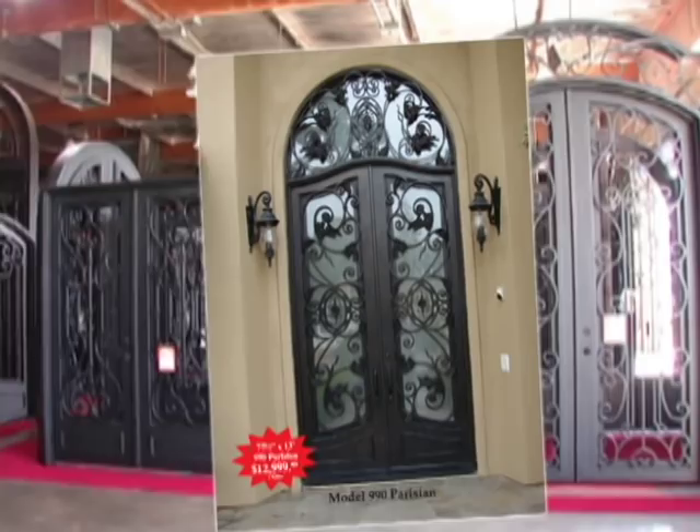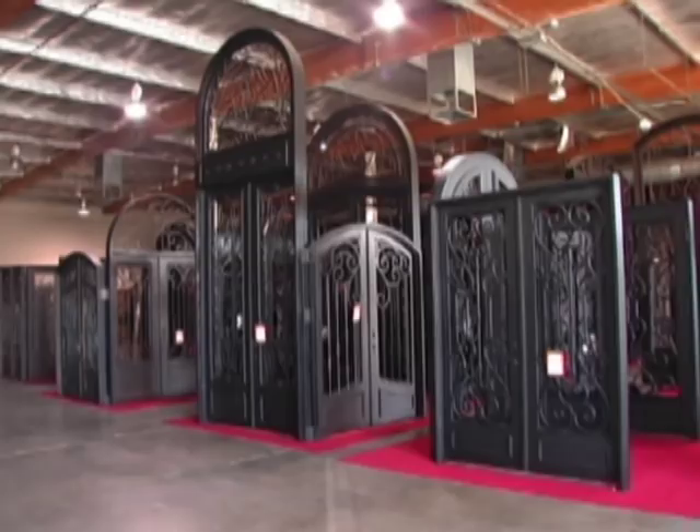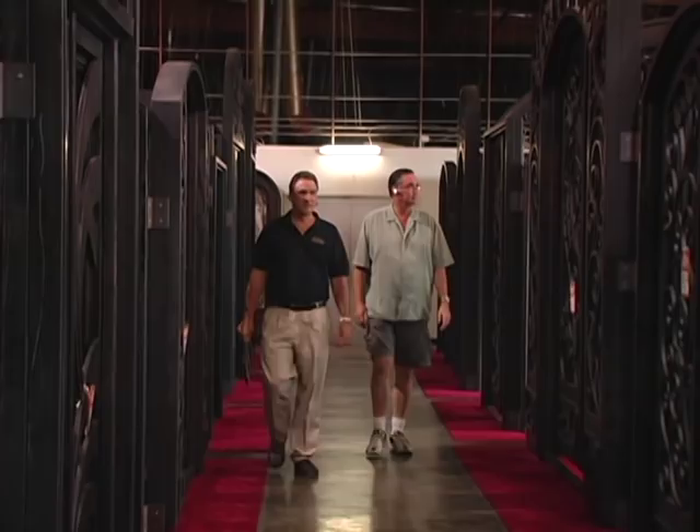In our 52-page color catalog, we have approximately 130 models of doors. Every single door in our catalog is in stock. As we walk through our factory, you can see our large assortment of doors. Collectively, through our five factory showrooms in California, we have approximately $10 million worth of doors in stock.